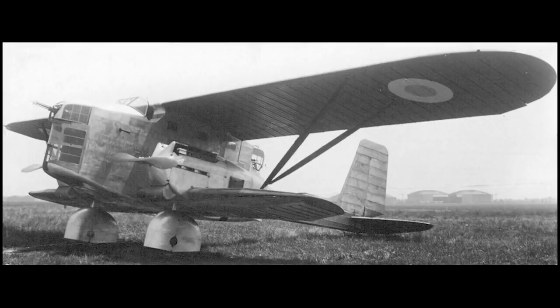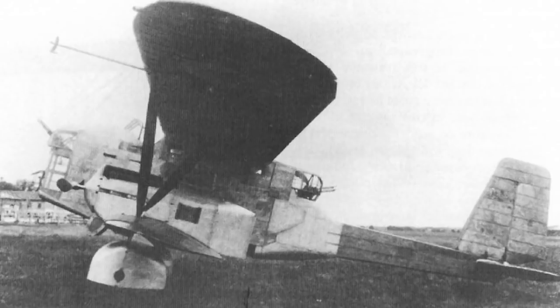Construction was of steel tube framing with a duralumin skin and a fixed undercarriage. The powerplant was two Hispano-Suiza 12Nb V12 engines, each producing 650 horsepower, giving the aircraft a top speed of 305 kilometers per hour, about 190 miles per hour.